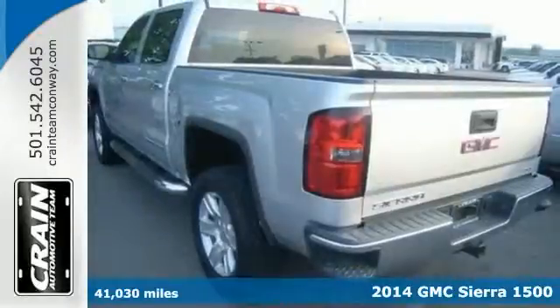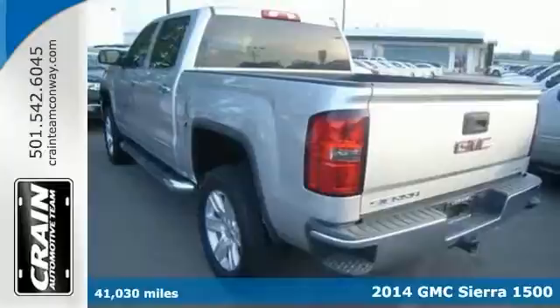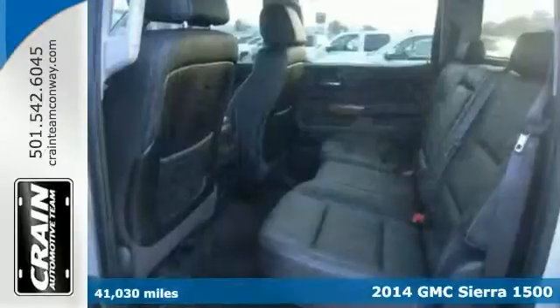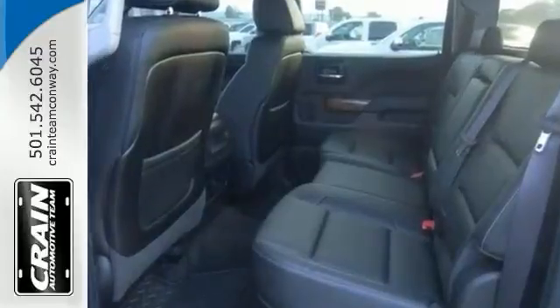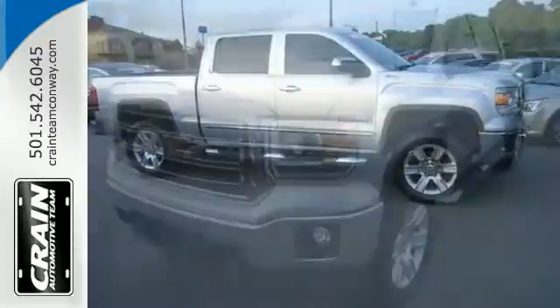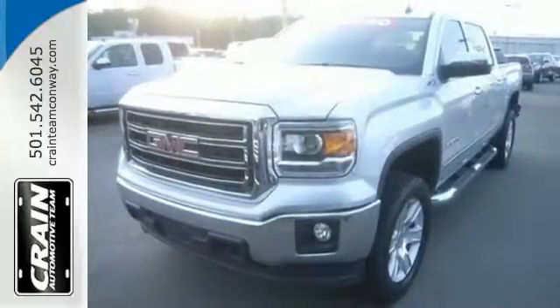This 2014 GMC Sierra 1500 SLT could potentially be the vehicle of your dreams. It's the kind of truck you want to own for a lifetime. With improved performance, mileage and acceleration, it's king of the off-road and the perfect addition to any home. Come see it today.